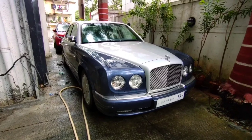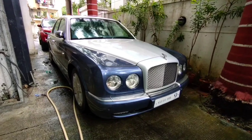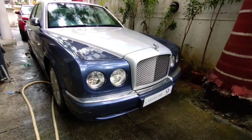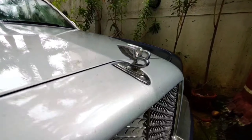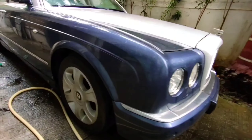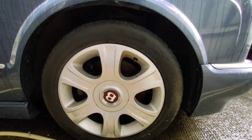Hey guys, what is up! So here is the Bentley Arnage, probably a 2004 model. You can see how bold and British this car is. Here is the Bentley logo. The wheels are standard wheels.